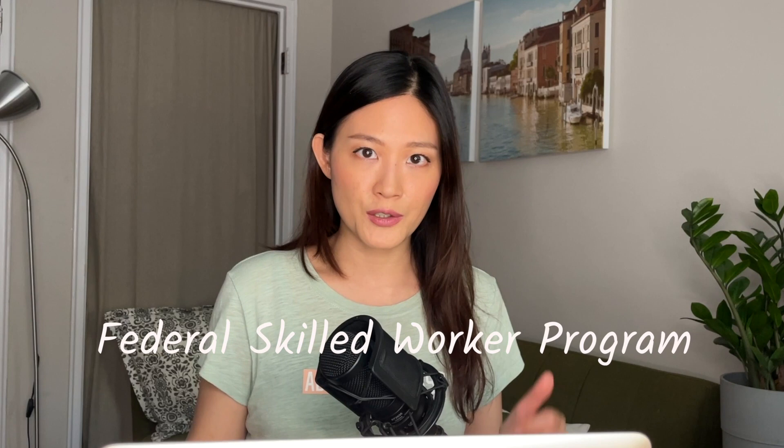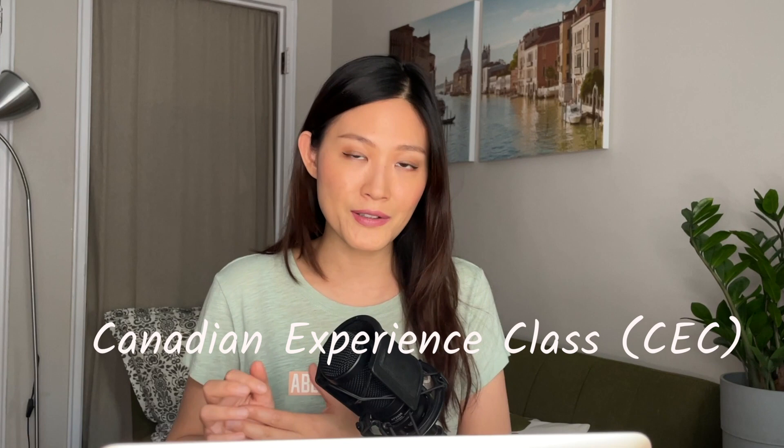Just a bit about me. Initially I applied for Canadian PR through the Federal Skilled Worker, which is one of the three Express Entry programs. But unfortunately I did not have enough points. At that time I was the primary applicant and my husband was my dependent. Since that didn't work out, we tried to apply through the CEC, or the Canadian Experience Class program instead. In that case my husband was the primary applicant, and he already had one year of work experience. That worked out fine, and in the end we got our PR after about three and a half years after we landed in Canada.